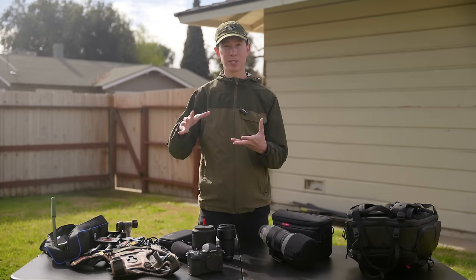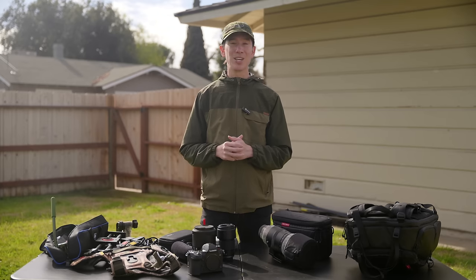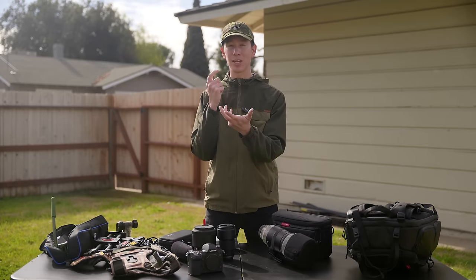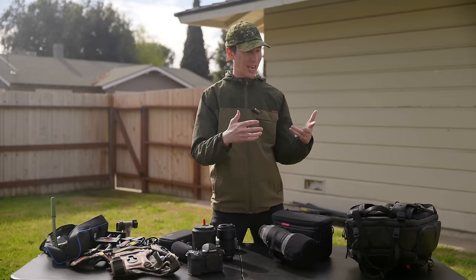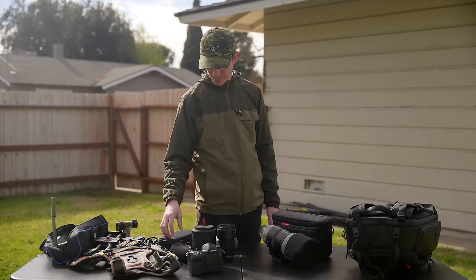If you go on a lot of hikes, I'd highly recommend a Cotton Carrier. It's probably the most comfortable and useful piece of gear I've ever gotten besides a good camera backpack. It lets you pull out your camera in about two seconds — much more effective than digging through a backpack when you need a hands-free experience and need your camera immediately.